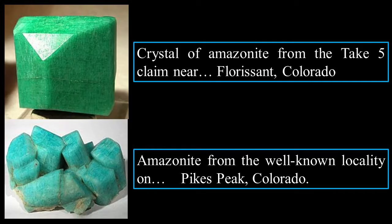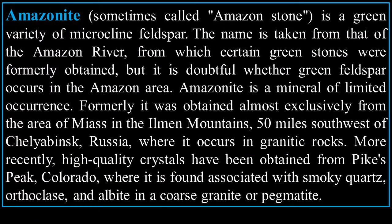A crystal of Amazonite from the Take 5 claim near Florissant, Colorado, and also from Pikes Peak, Colorado — it is aqua green. Amazonite, called Amazon Stone, is a green variety of microcline feldspar. The name is taken from the Amazon River, from which certain green stones were formerly obtained, but it is doubtful whether green feldspar actually occurred in the Amazon area. Formerly it was obtained most exclusively from the area of Miass in the Ilmen Mountains, 50 miles southwest of Chelyabinsk, Russia, where it occurred in granite rocks.